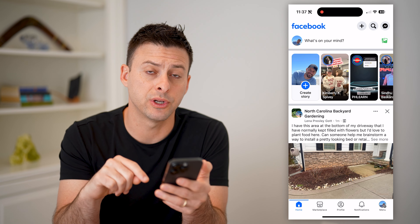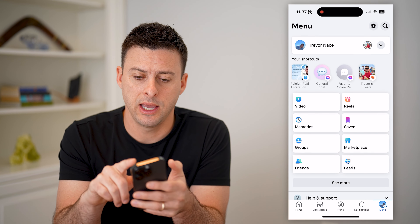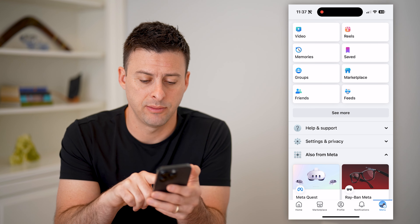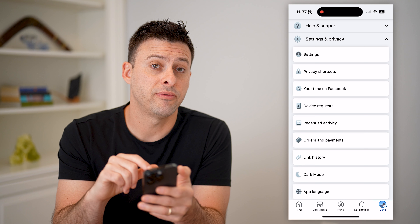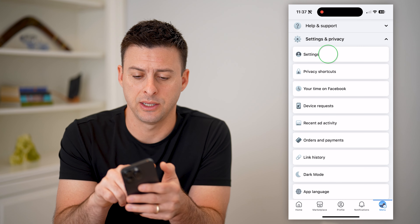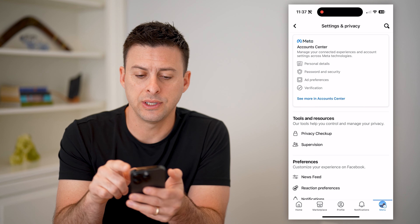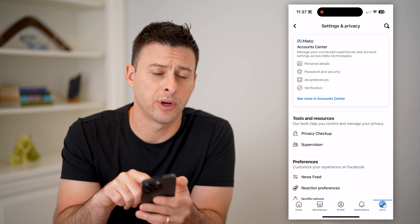The first thing we're going to do is tap on Menu at the bottom right, then scroll down and tap on Settings and Privacy to open that up. At the very top, let's choose Settings. Now that we're in here, you can see at the very top is Account Center. Let's hit this See More in Account Center.